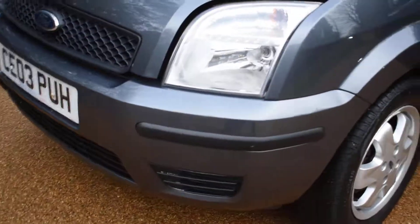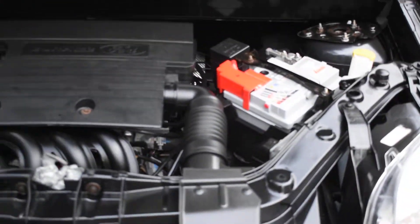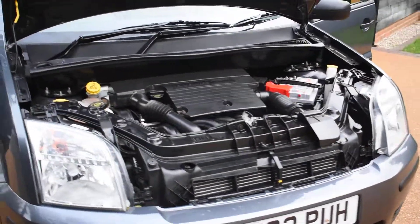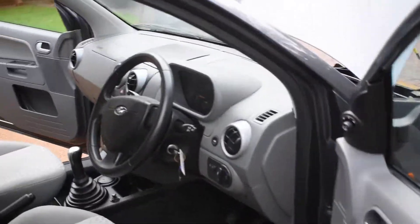I'm just going to put the camera down so I can open the bonnet and show you underneath the engine. Here we go — underneath the engine which is all lovely and clean. I also want to say that we've looked at the MOT history on this car and it's had 13 MOTs, and every single one has been advisory free — there have been no advisories on any of the MOTs.